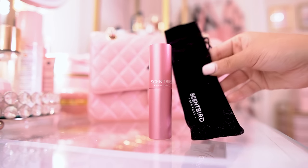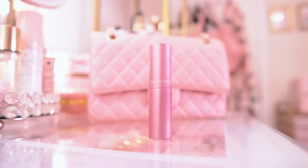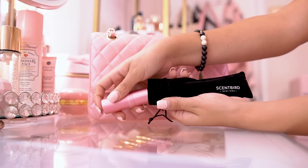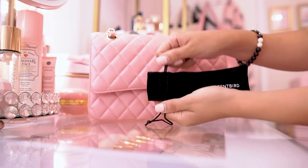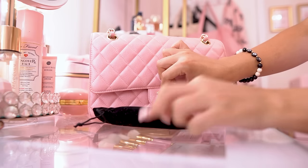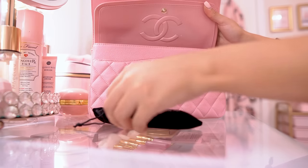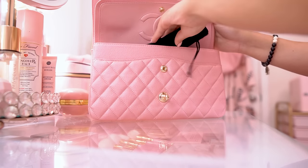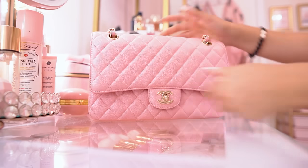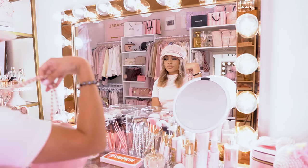I've been around my channel long enough — you guys have already heard me talk about Scentbird. But for those of you that haven't, Scentbird is a fragrance subscription that allows you to try perfumes every single month for only $15. They have over 600 brands on their website — kind of the way I've found a lot of the perfumes that I love. I get a 30-day supply every single month and you can also upgrade to receive two or three vials if you'd like.